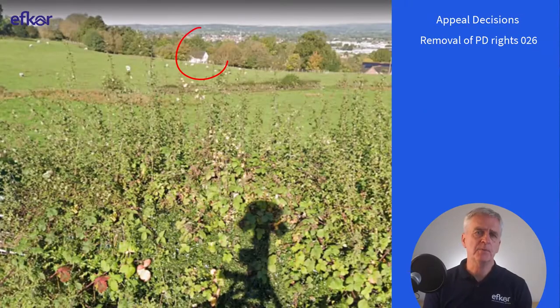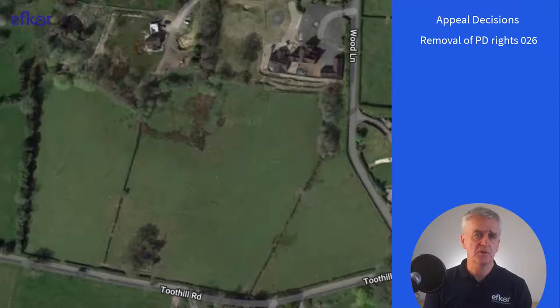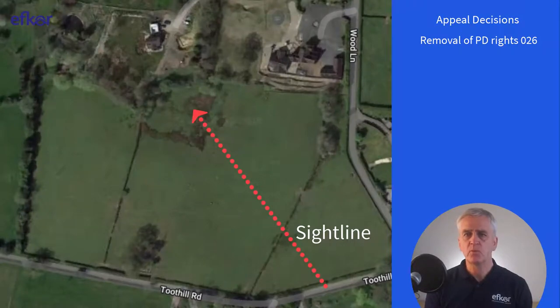On this property, planning permission was granted for a replacement dwelling, subject to certain permitted development rights being removed for alterations above 4 metres in height. This condition was applied to safeguard the character and appearance of the locality. The inspector considered the condition necessary to ensure that the property did not become more obtrusive in the landscape. This is a view taken from Tootill Road and you can see that the condition would indeed prevent increased obtrusiveness. The appeal was dismissed. Here's a thought: would the appeal have succeeded if the householder had planted a few trees on the curtilage boundary? Possibly.